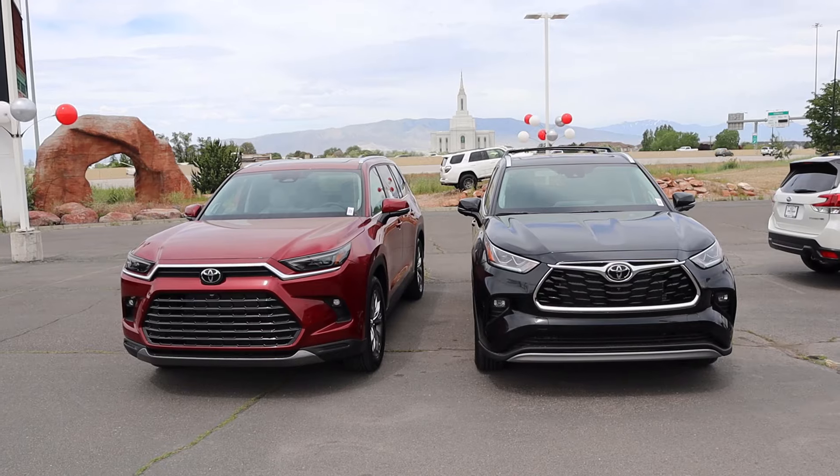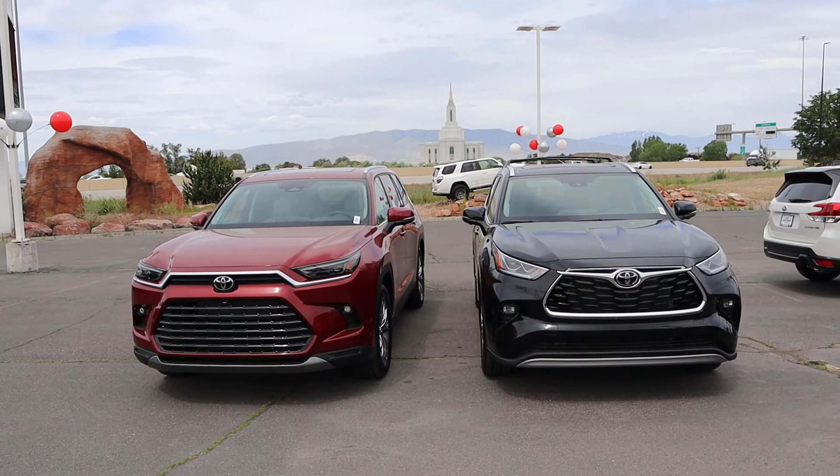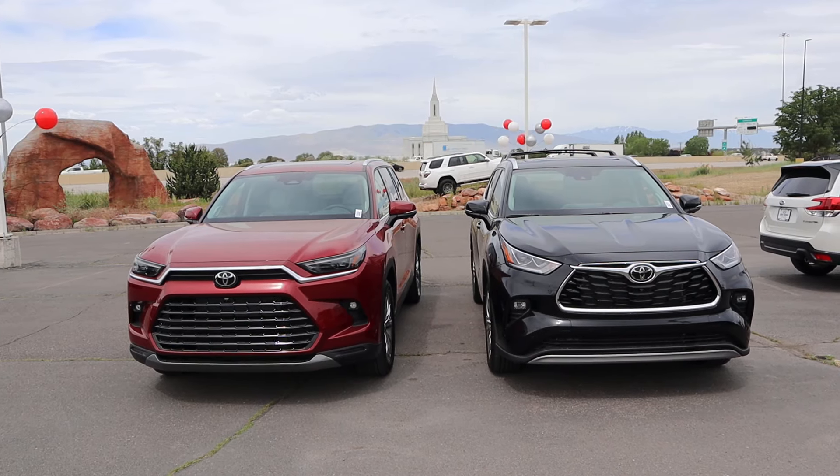Hey everyone, it's Matt Hardy here and today I'm comparing the Highlander to the Grand Highlander to see what the differences actually are and which one you should buy. I want to give a huge shout out and thank you to Brent Brown Toyota in Orem for giving me some time with both of these vehicles. Both are available for sale, so link to their website in the description below, along with my car buying guide. Let's get into it.